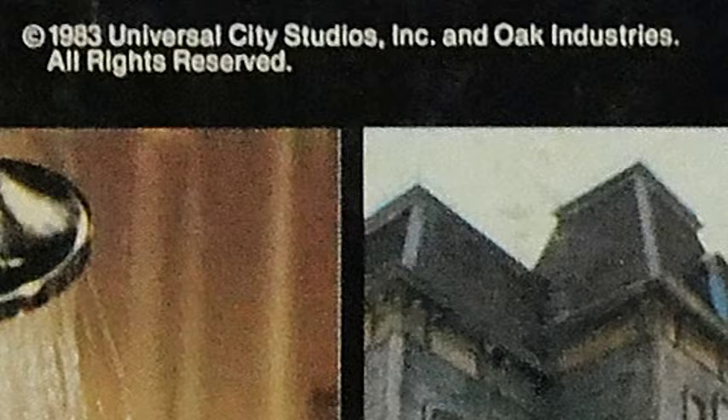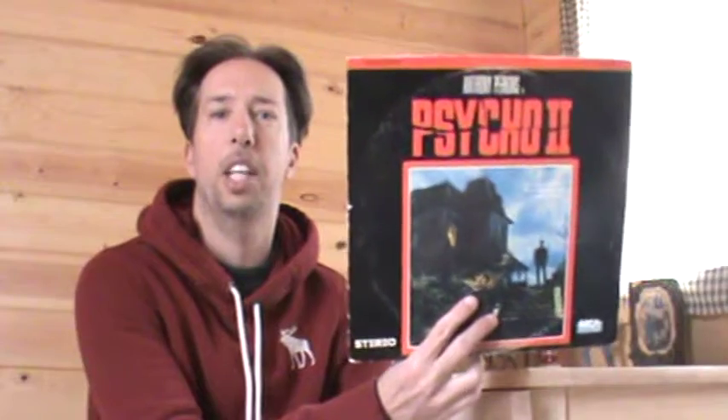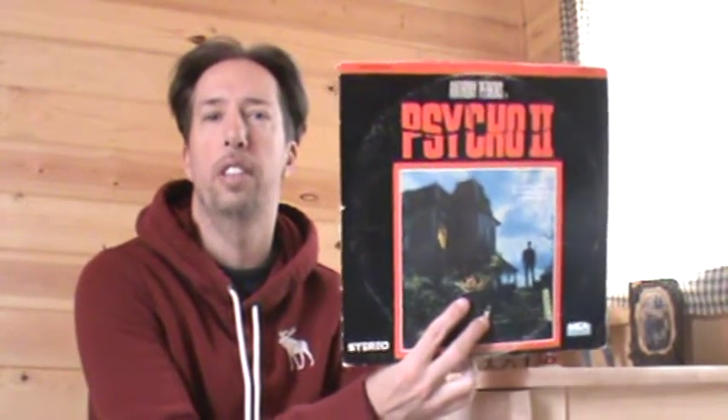Hello Huge Movie Fanatic Nate, stopping on by, continuing my showcasing of retro Laserdiscs. This time I'm coming at you with the retro Laserdisc from copyright 1983, Universal City Studios Incorporated, MCA home video release of Psycho 2 on Laserdisc.